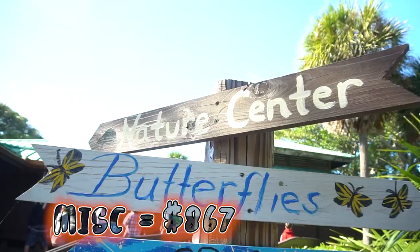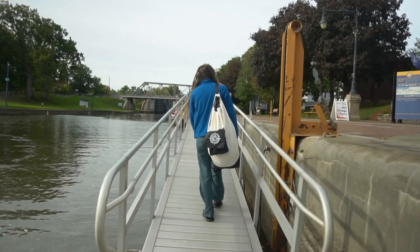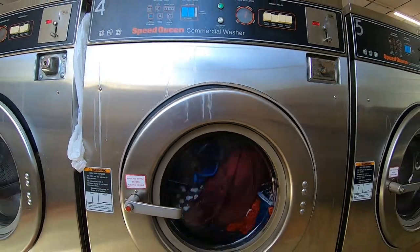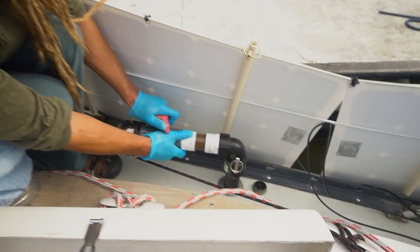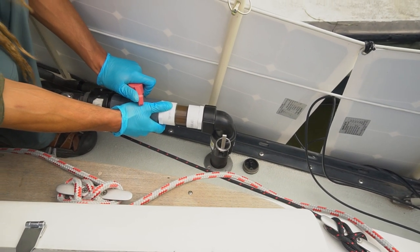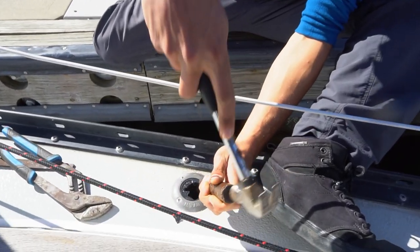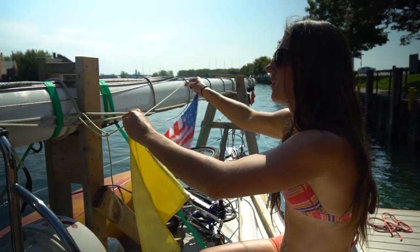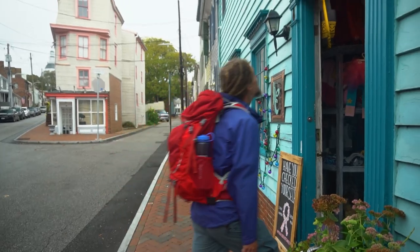Miscellaneous costs were $867. There are a lot of different things that fall into this category. One of which is doing laundry — especially when it's cold it's not really convenient washing things on board, so we did laundry in most cities. Another expense was pump outs. A lot of places offer free pump out because they don't want you to discharge in the waterways, but there were also areas where we had to pay $5 to $10, and whenever we were offshore we would just pump overboard. And then a bunch of little random things like stamps, fishing lures, first aid items, and sunglasses.